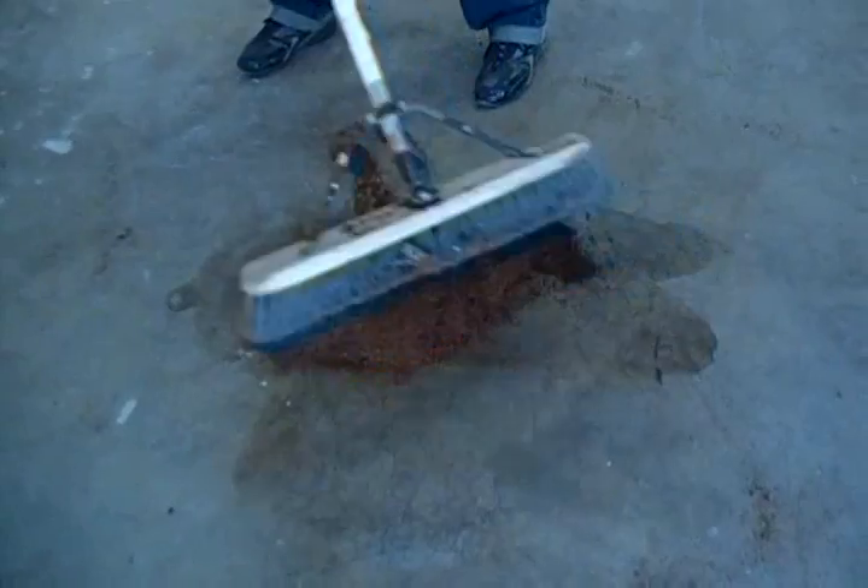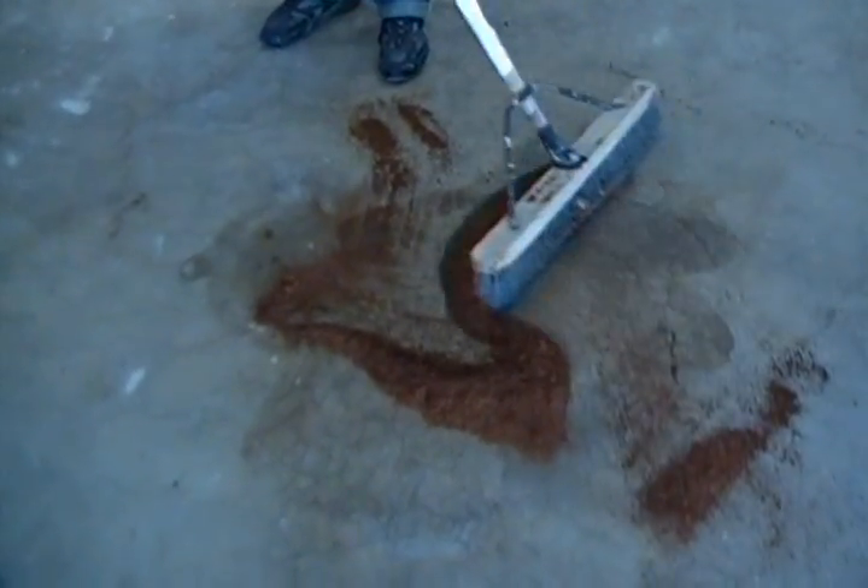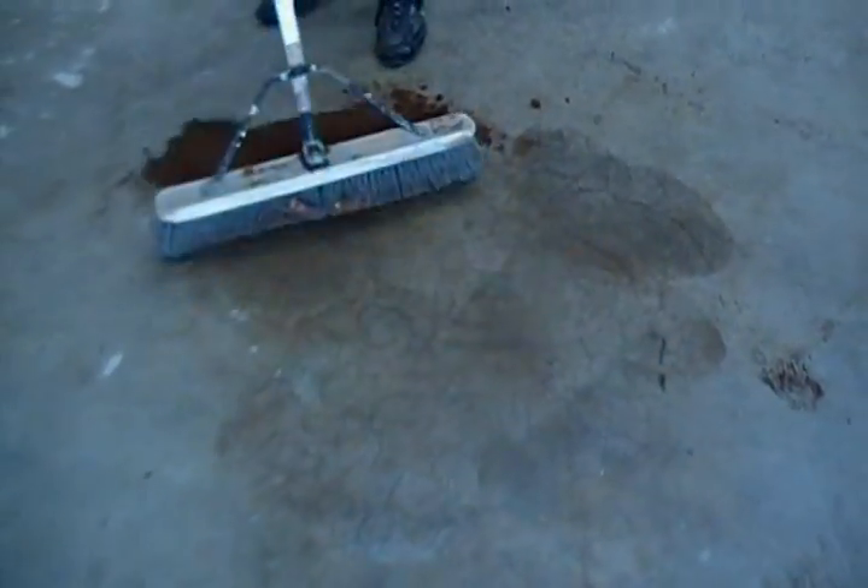Once the spill has been covered up, grab a broom and sweep it right in.